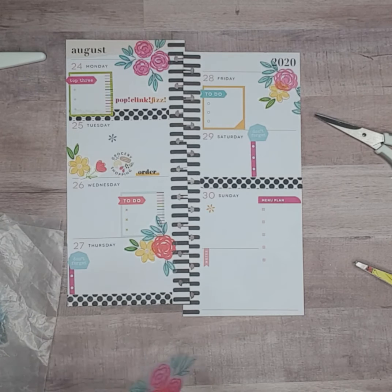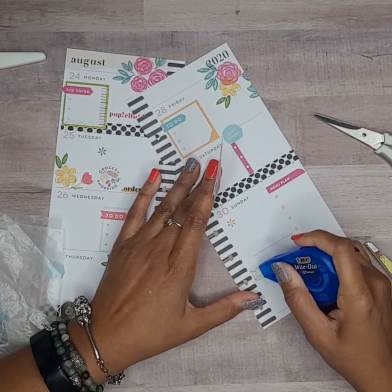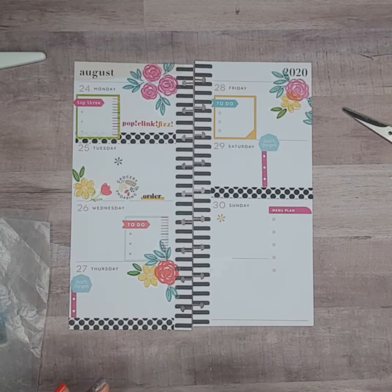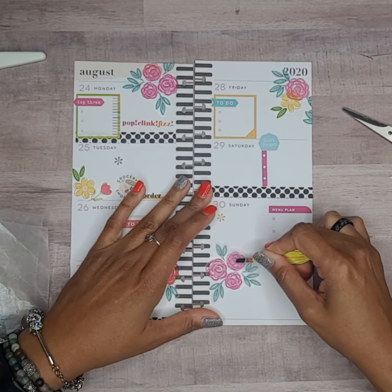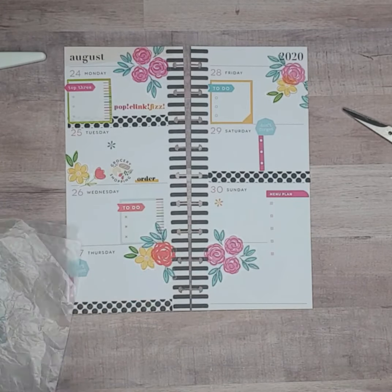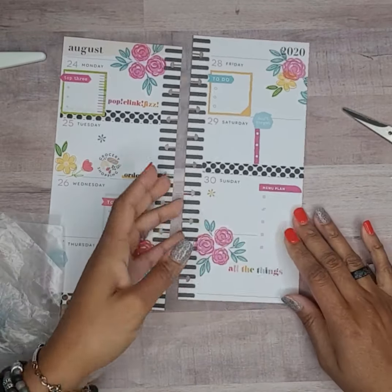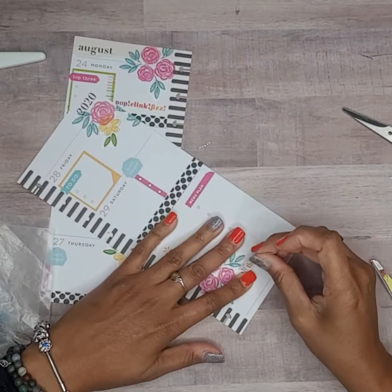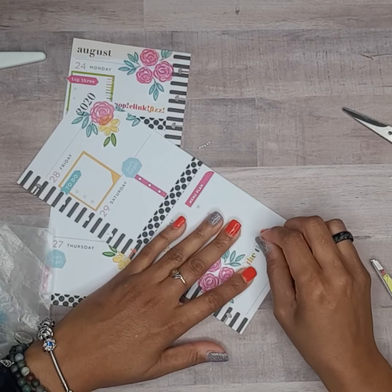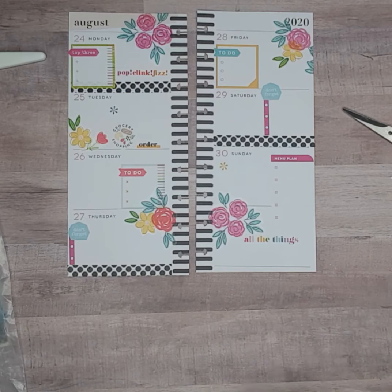We need some whiteout for this note because the sticker is clear, and I place that right there. This one says 'all the things.' Then I put together two of these cute little florals again.